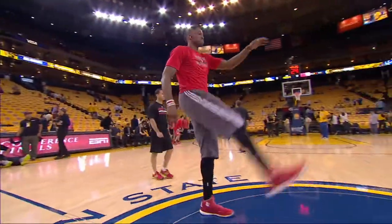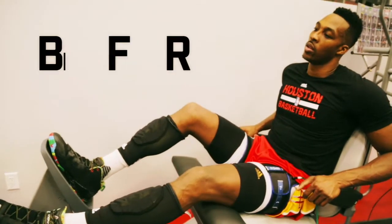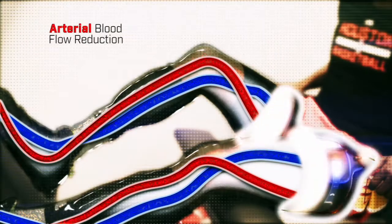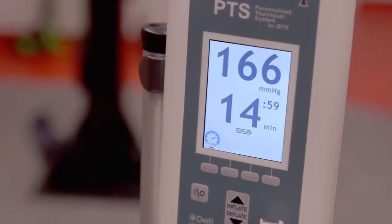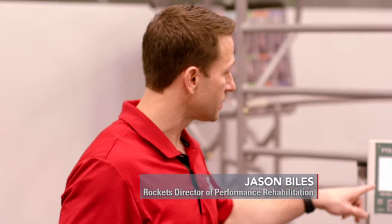And so that's where the BFR has come in to use with Dwight. BFR, or blood flow restriction training, utilizes a specialized tourniquet cuff wrapped around the upper portion of the arm or leg. The cuff is inflated to a pressure that reduces blood flowing into the limb by approximately 80% and restricts all of the blood from flowing out. So his max pressure is 202 — we take 80% and that's how the 161 number comes up. That's the pressure that we'll exercise at.